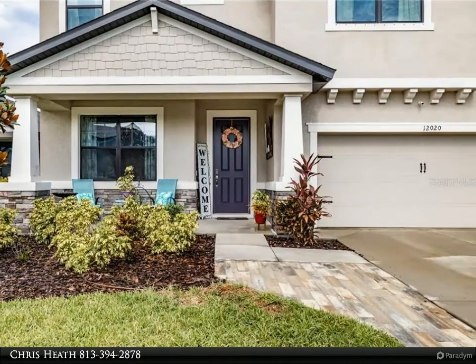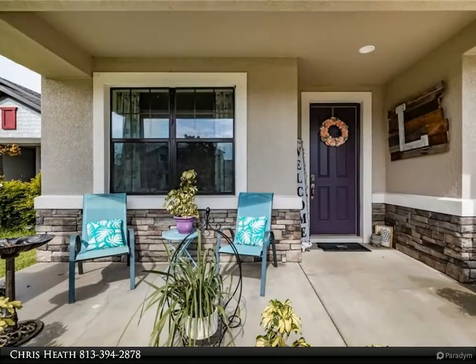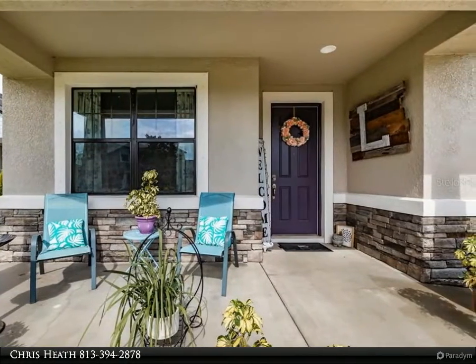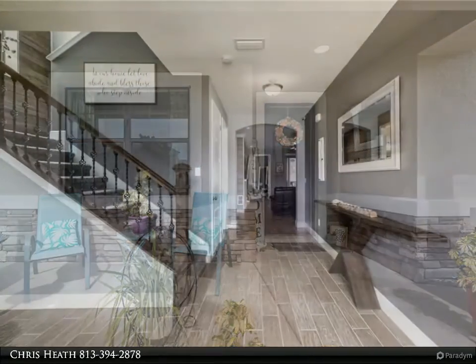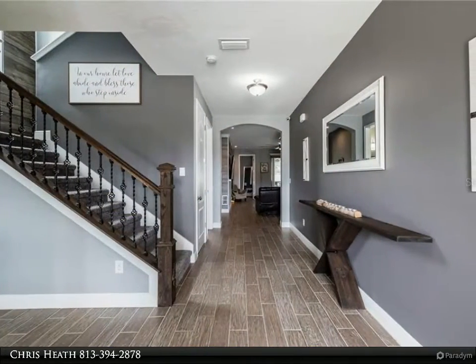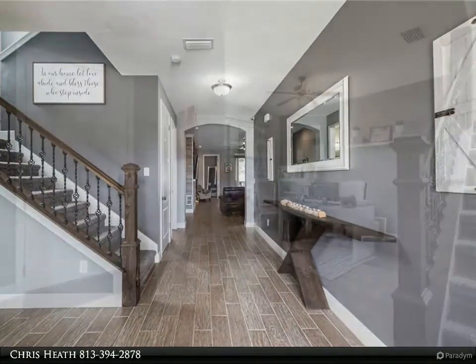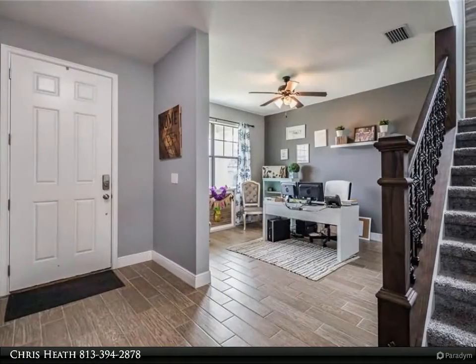Walking into this sparkling clean home, you will feel just how grand it is, with its generous hallway that flows into the home office. Porcelain plank tiles are in immaculate condition throughout the entire first floor. Notice the custom railing and matching elongated table in the hallway — just one of the many examples of how customized this home truly is.